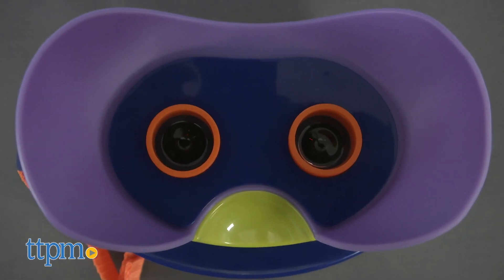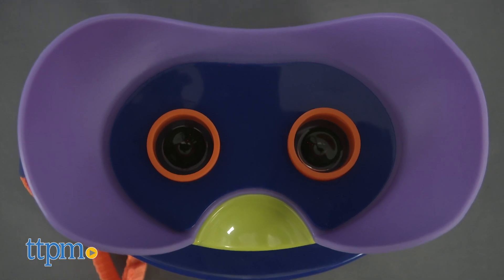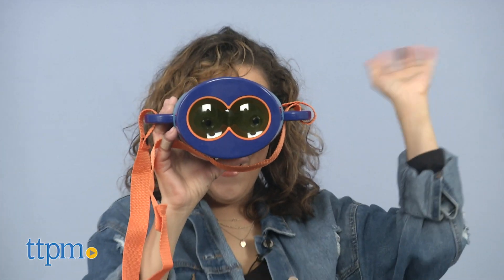A fun fact: the Educational Insights Explorer Scope is the only combined microscope and telescope around.